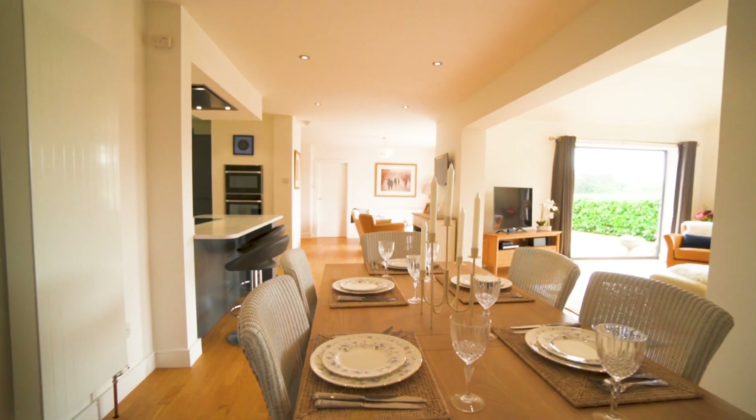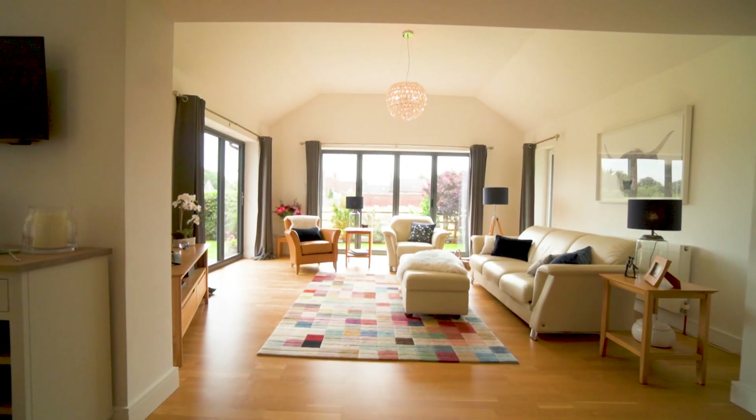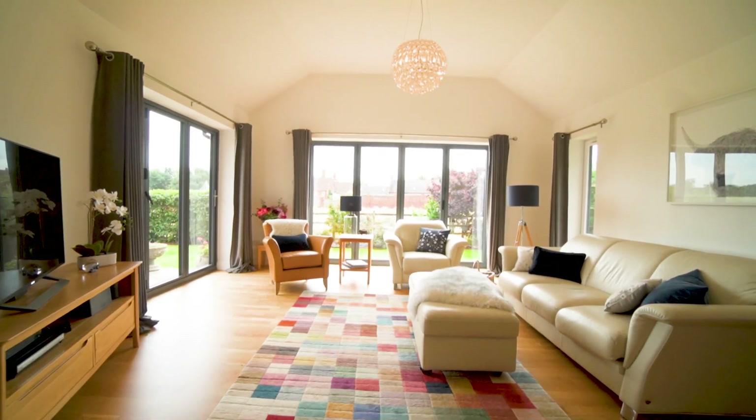What really completes this open plan layout of Fairfield is this beautifully proportioned sitting room. It has high ceilings and it's flooded with natural light.